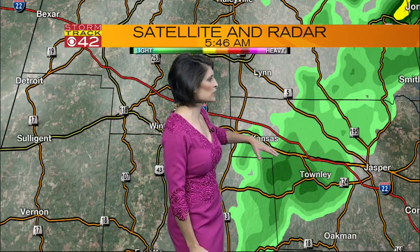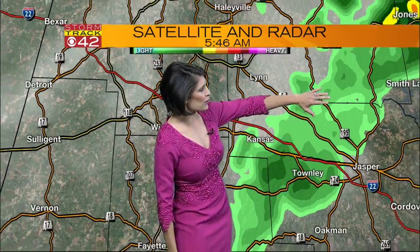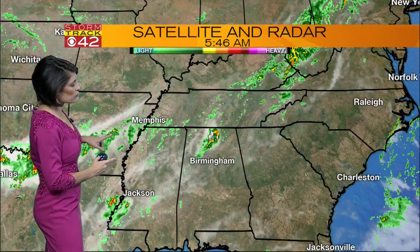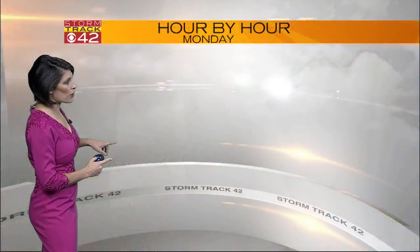Right along this Interstate 22 corridor with light showers all the way up through Smith Lake. This line stretches all the way down towards Mississippi, so we can't rule out rain being produced along that front, even as we move into places like Tuscaloosa. Relatively dry right now, but you could be seeing some rain soon. We're looking at more showers and storms back through Arkansas.